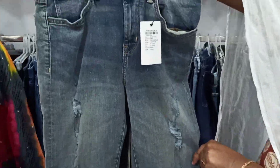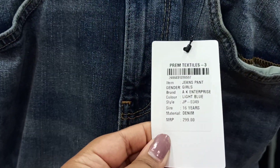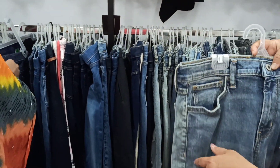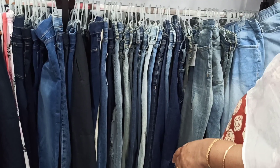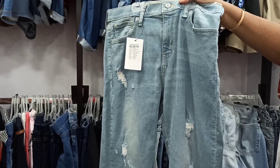For kids they have different jeans here. This pair of jeans is just rupees 299, and they have striped jeans, ripped jeans, and toned jeans. They have a huge collection of jeans in different shades.